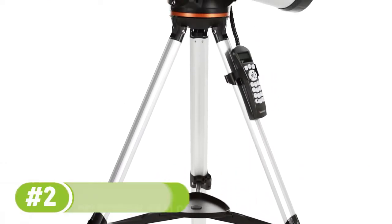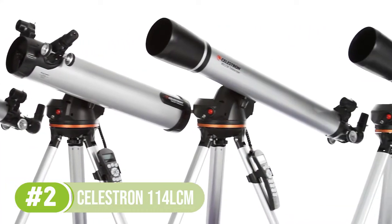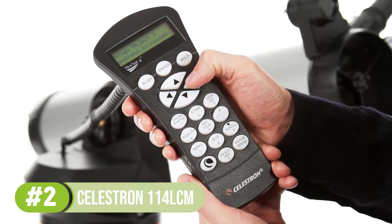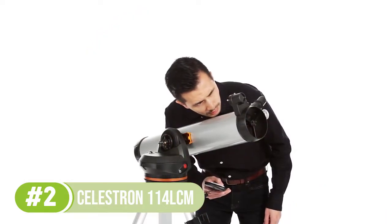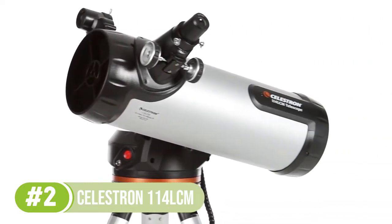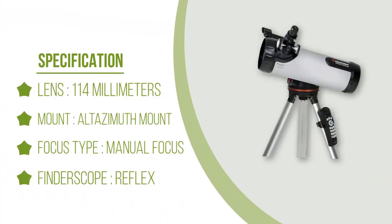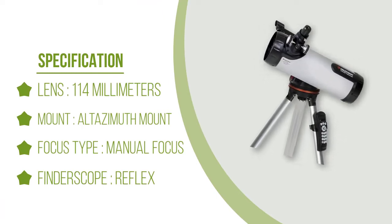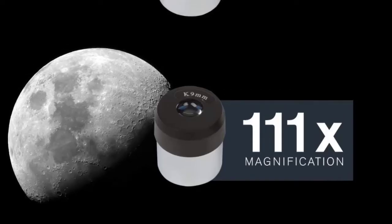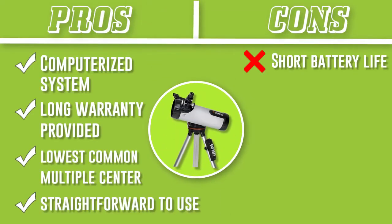Number 2: the Celestron 114 LCM. Getting a star-locating telescope at a low price that matches your family's budget is not impossible — the Celestron 114 LCM is definitely the one to go for. It effortlessly discovers thousands of celestial bodies. The scope features a Newtonian reflector, go-to technology, an impressive 1000 millimeters focal length, and a computerized mount. It comes with two eyepieces — 9mm and 25mm — providing 60x and 167x magnification. To start, perform an easy alignment by centering bright objects; the system then calculates date, time, and orients itself with the night sky, allowing you to select any star, planet, galaxy, or nebula and automatically track it.